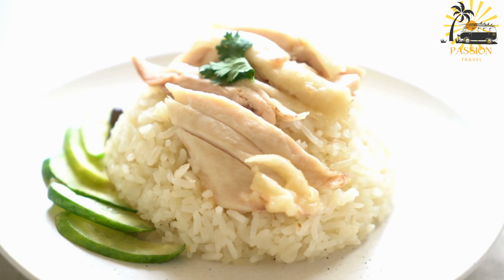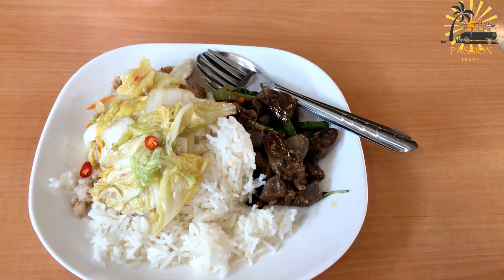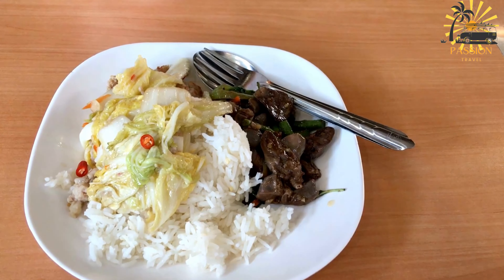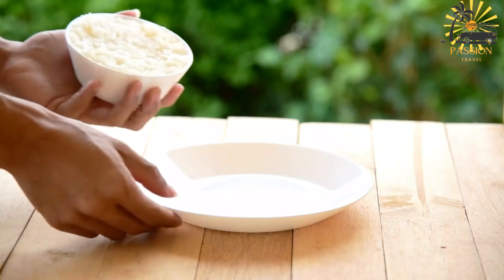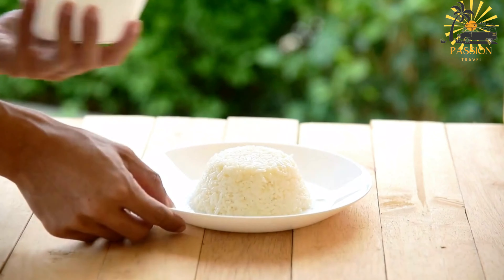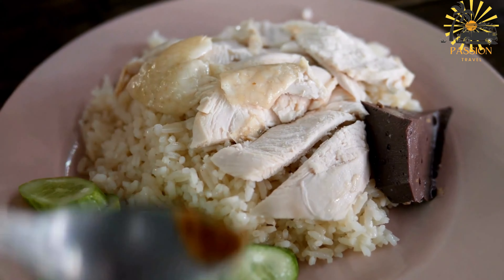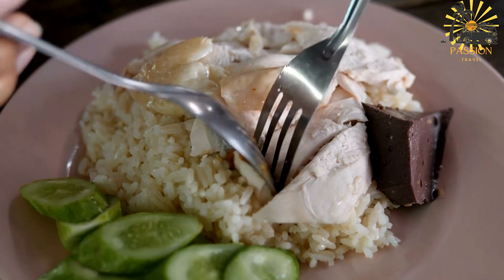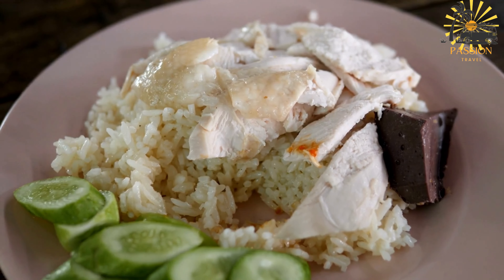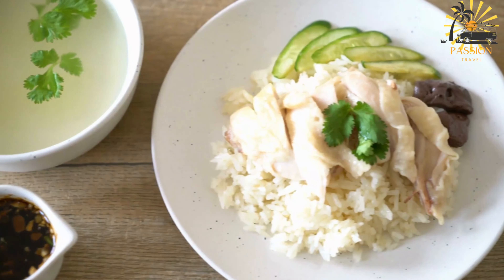Add the pigeon peas, diced carrot, and pumpkin. Season with salt and pepper to taste. Reduce the heat to low, cover the pot, and let the palau simmer until the rice is cooked and the chicken is tender — about 25–30 minutes. Occasionally check the pot and add more water if needed to prevent sticking or burning. Once the rice is cooked and the liquid has been absorbed, fluff the palau with a fork and remove it from the heat. Serve hot and enjoy the flavorful combination of rice, chicken, and vegetables.